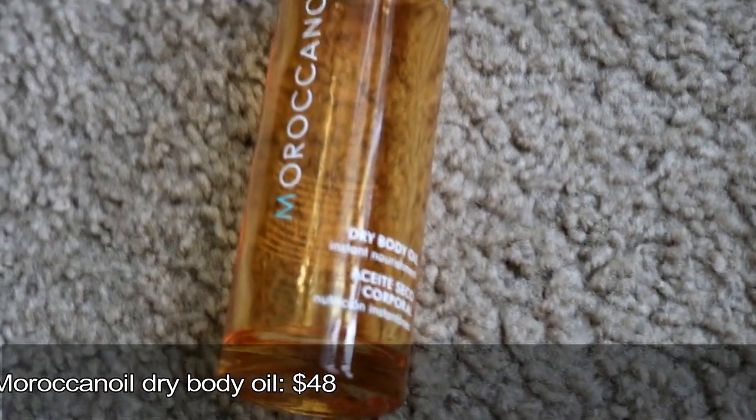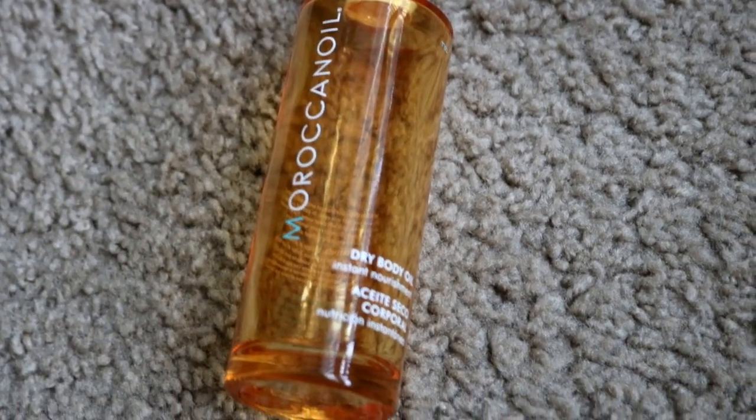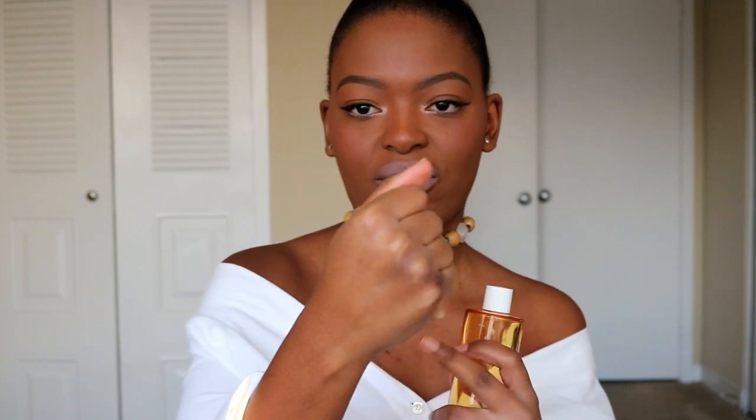The next thing is the Moroccanoil Dry Body Oil. Mine is finished, but it's a great product — especially because I have eczema. Unlike most body oils, this one actually feels dry, not greasy. It comes with a spray so you can apply it without wasting product. It works beautifully in both summer and winter — you put it on, it absorbs immediately and nourishes your skin. It's pricey but really worth it.